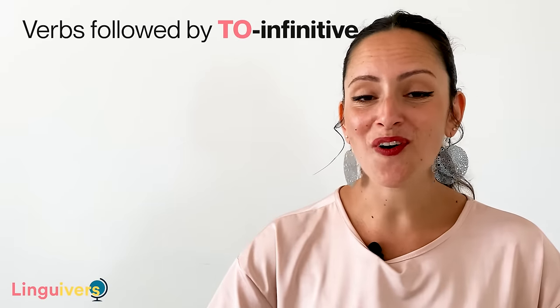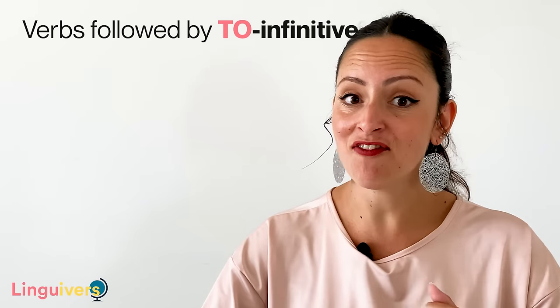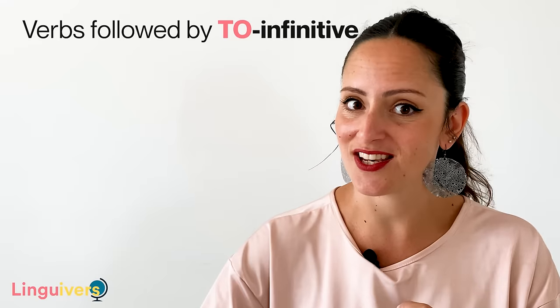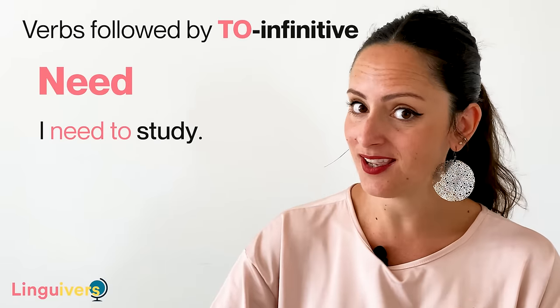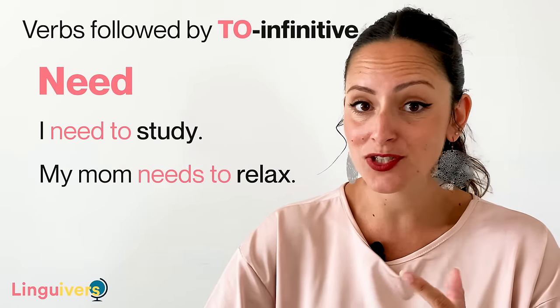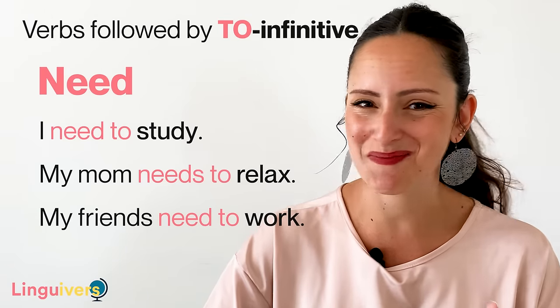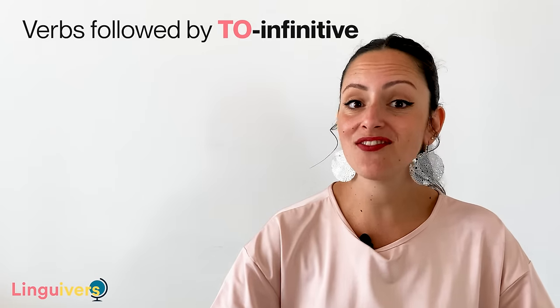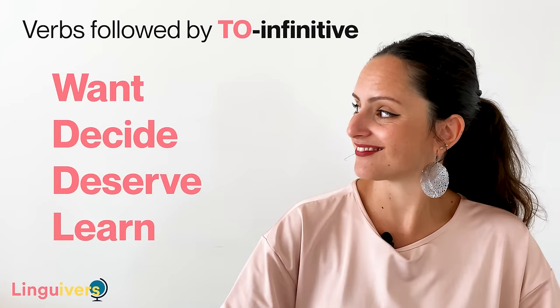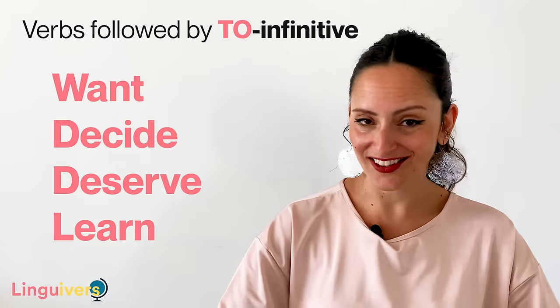Some verbs are always followed by to infinitive. So every time you see one of these verbs in the first position, the second verb needs to be a to infinitive. This is the case of the verb need: I need to study, my mom needs to relax, and my friends need to work. A few more verbs that are always followed by to infinitive are: want, decide, deserve, and learn.